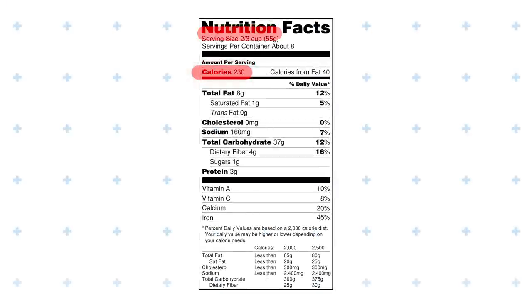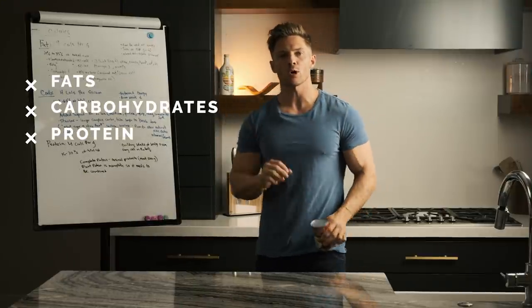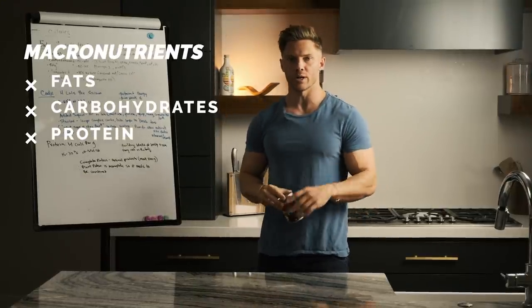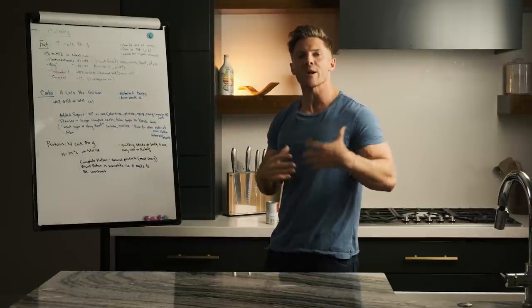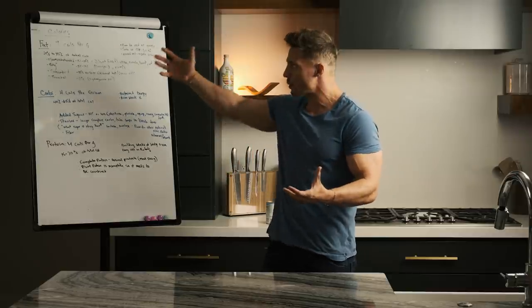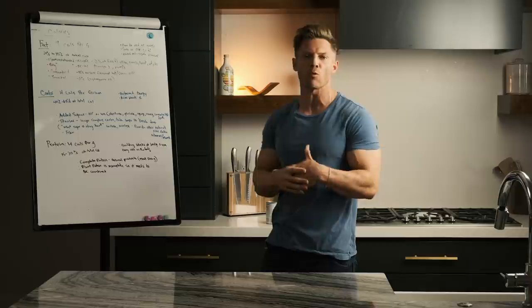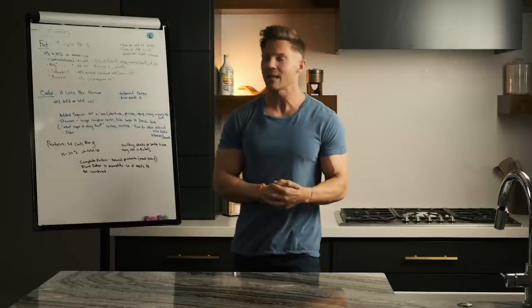Pretty much, food labels right now all have the calories, a serving size, and then they have fat, sodium, carbohydrates, and protein. Fats, carbohydrates, and protein — those are what we call macronutrients. The reason reading food labels is so important is because we're going to be able to break it down and really see how many calories, how much protein, carbs, and fats we're eating in a serving size of whatever food we might want to consume.